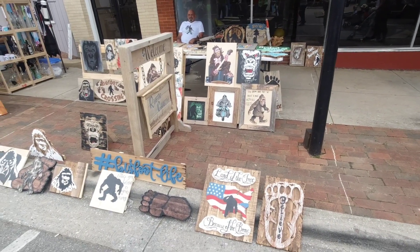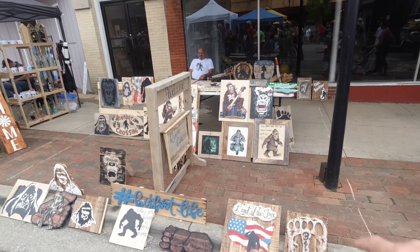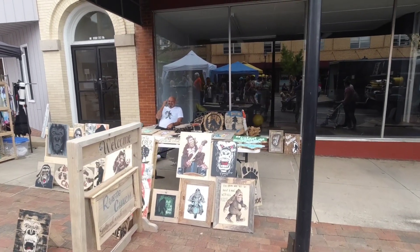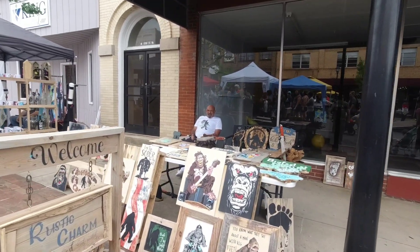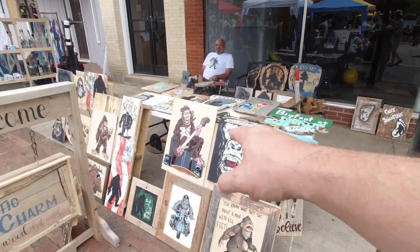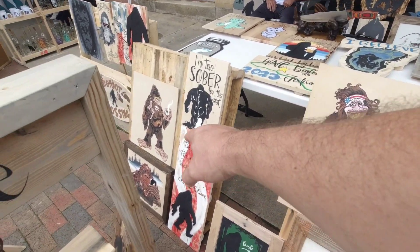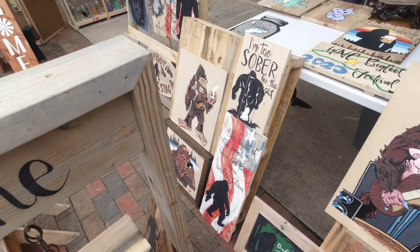And this booth here is Bigfoot Life — I love his artwork. Fantastic. Love the woodwork — your woodwork looks fantastic, man. I appreciate it — it is awesome. I love this guy right here, rocking it out. He looks so cool. And sometimes this guy over here just tells you how it is.